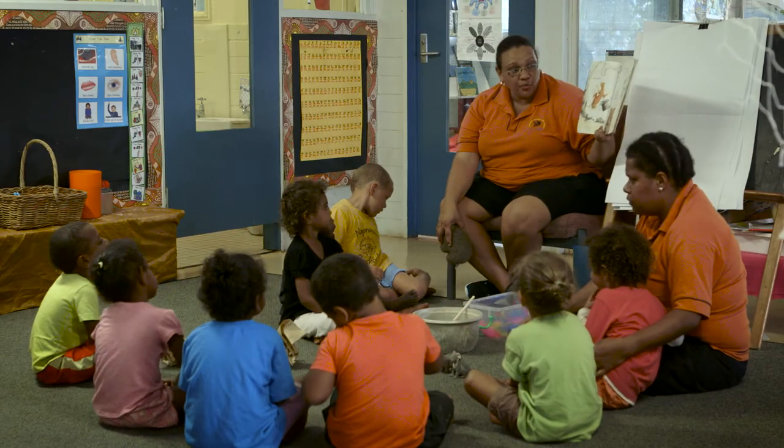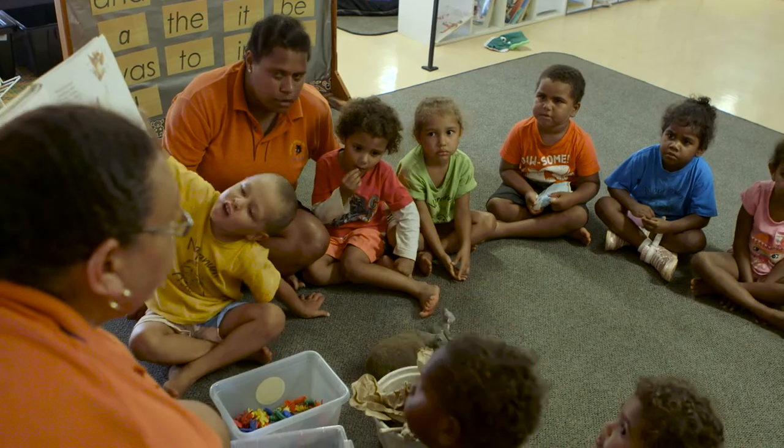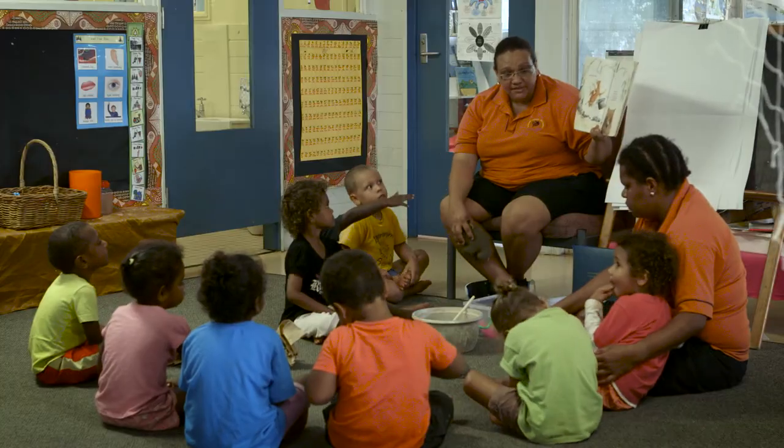Wombat stew, wombat stew — gooey, brooey, yummy, chewy — wombat stew!